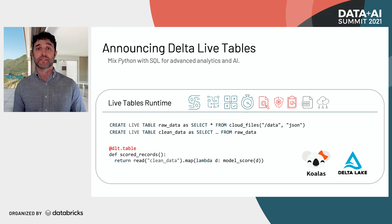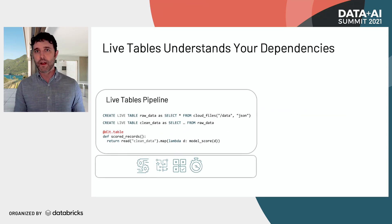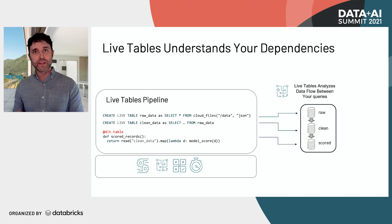You can use all of your favorite Python tools — with full support for pandas or koalas if you want a pandas-like interface. Now, you might be asking yourself: this sounds too good to be true — how is it possible? The way Delta Live Tables works is it takes those queries you write, and rather than just executing them against a database, the Delta Live Tables runtime deeply understands them, analyzing them to understand the data flow between different queries. And once it understands that data flow, you can start doing some pretty cool things.